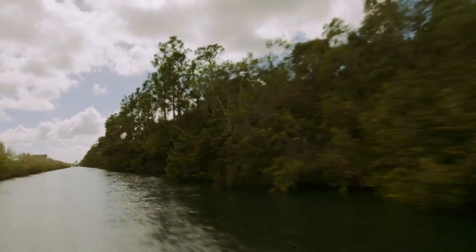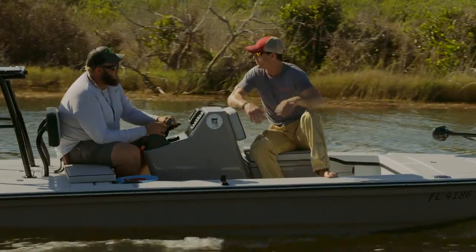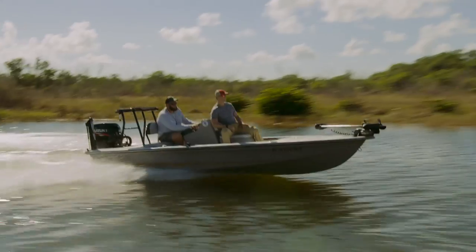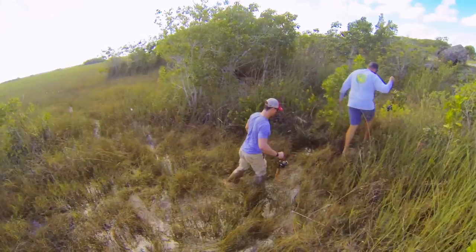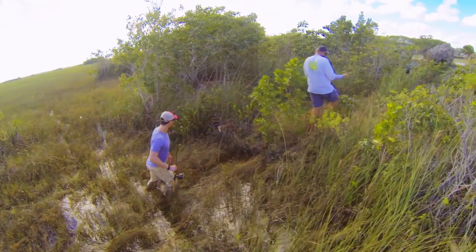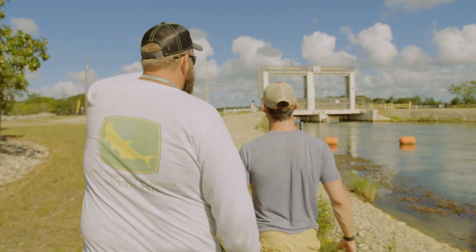We're not gonna actually be fishing from the boat the whole time — we're actually gonna be trekking. All these canals have floodgates on them, so we can't take the boat past those floodgates. We're gonna pull up, hop out, walk through the woods, walk down the canal bank, and fish some parts of the canal you can't get a boat to. This is the floodgate — this is where we're gonna fish. This is the structure.